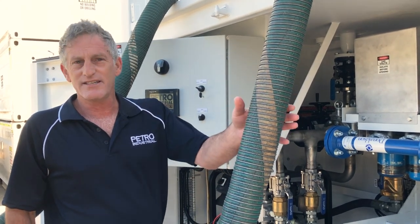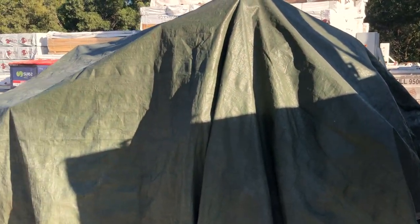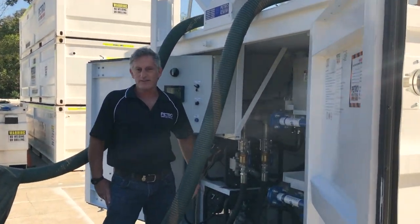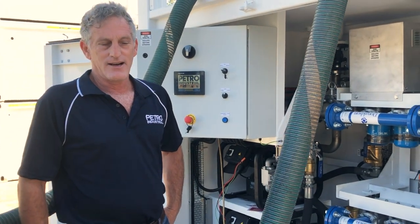We've got it hooked up to the test tank at the moment. We've been processing a heap of test transactions to make sure it all works properly. It's a really, really smart system.